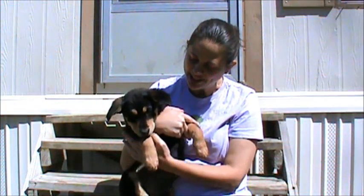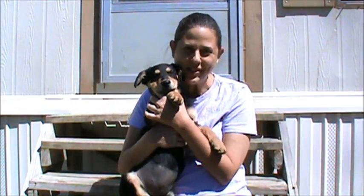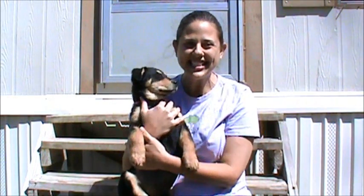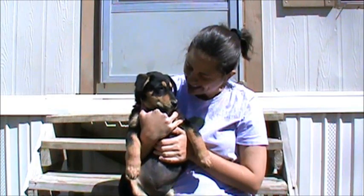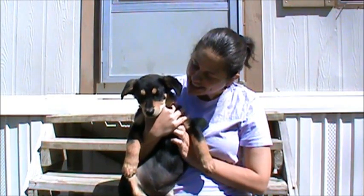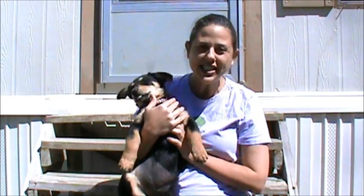Hi, I'm Stacey and I'm here today with Honey, otherwise known as Little Miss Honey Boo Boo. She has a feisty little sweet personality, very playful, spunky puppy. She is about four months old and she is a mixed puppy.